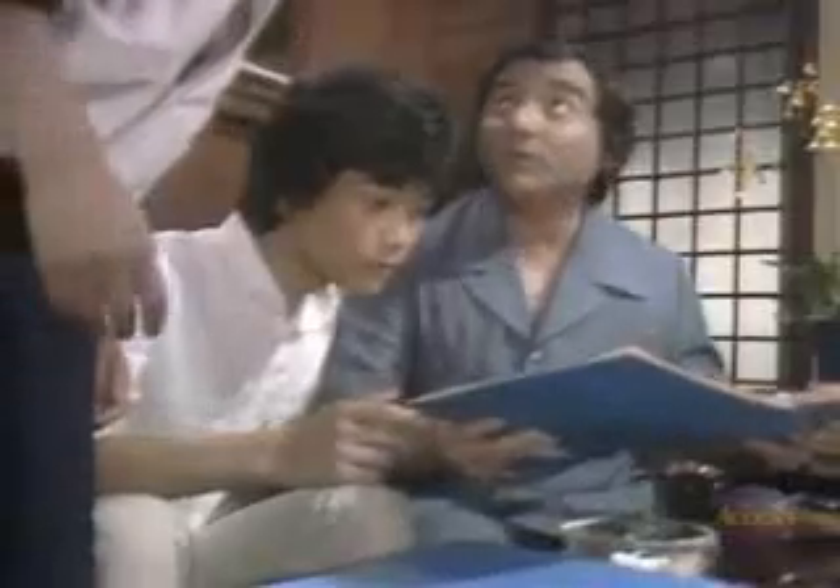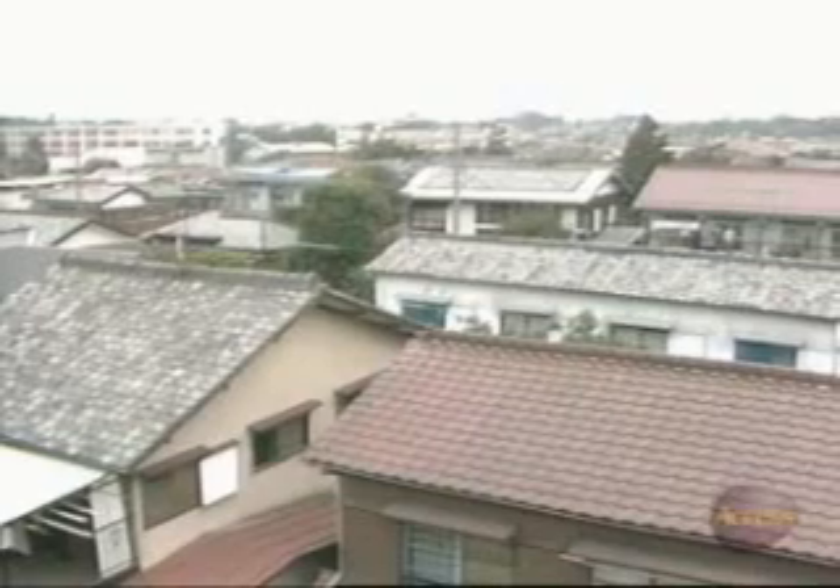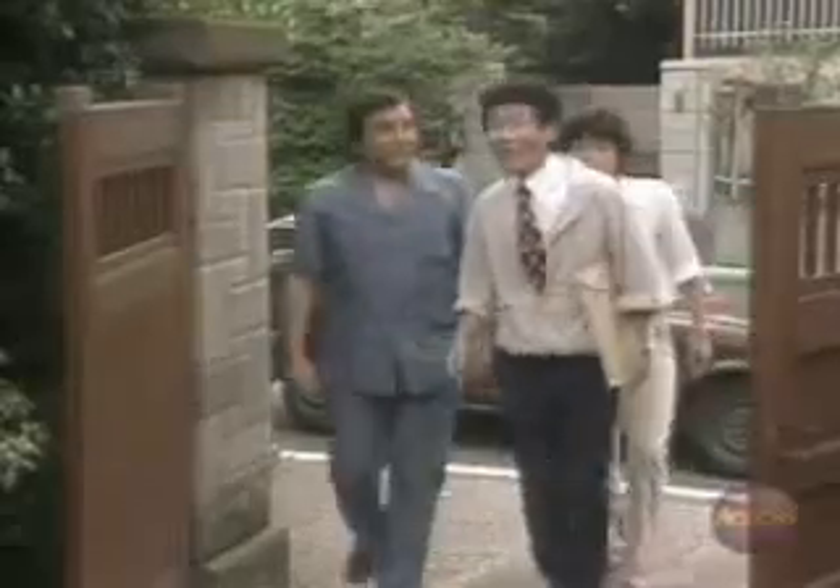えっと…これはどうです? きれいな部屋ですよ。 台所がありますか? ええ、台所も風呂場もあります。 場所はどこですか? えっとね、場所は… あ、ここです。 すみません、大丈夫ですか? うわー、立派な家ですね。 十分です。 素晴らしい。